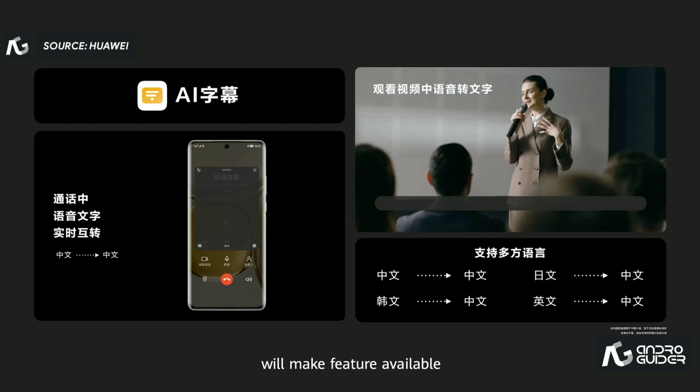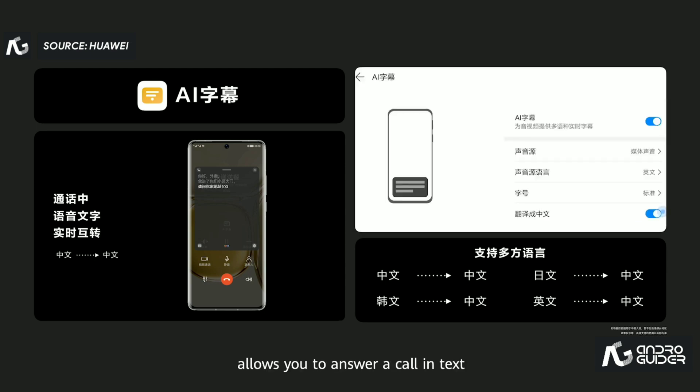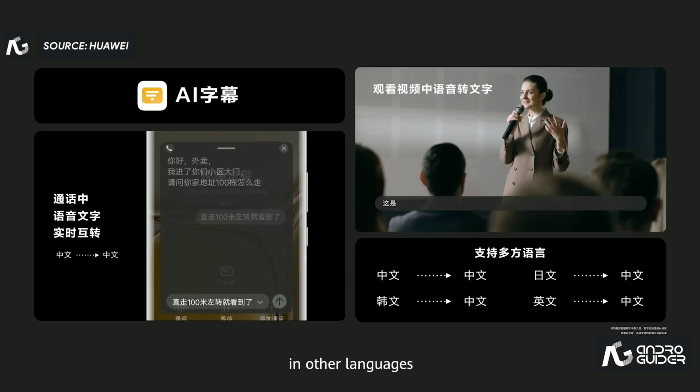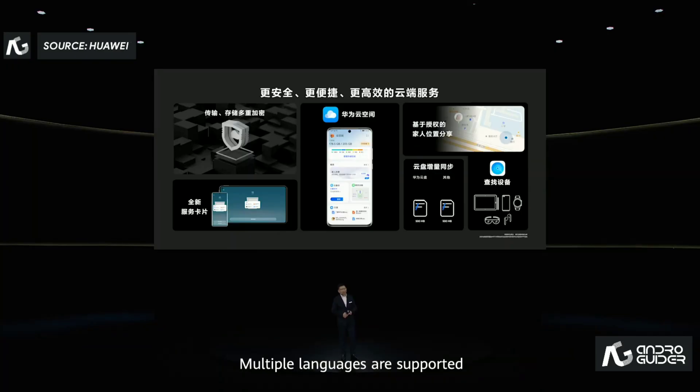Future software upgrades will make this feature available. The AI subtitles feature allows you to answer a call in text when you cannot talk, and a text will be converted into speech. When you watch a movie or video in other languages, AI subtitles can help by generating subtitles. Multiple languages are supported.